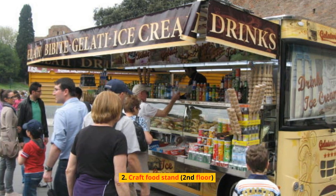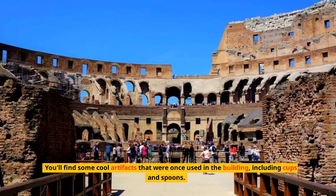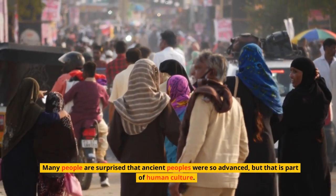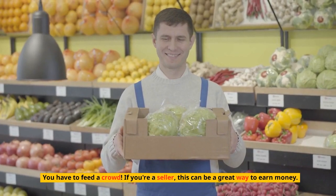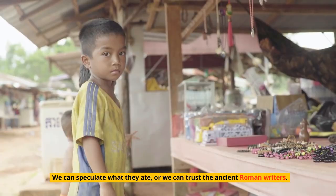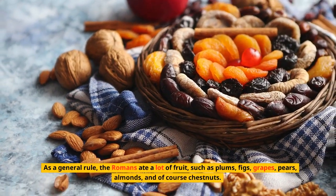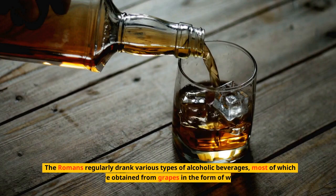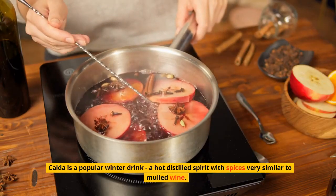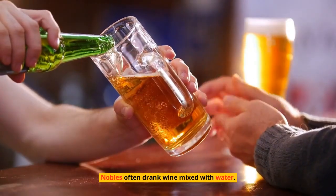Number 2: Craft Food Stand, Second Floor. Look for the elevator on the second floor of the Colosseum, where you'll find cool artifacts that were once used in the building, including cups and spoons. Many people are surprised that ancient peoples were so advanced, but feeding a crowd is part of human culture. We can speculate what they ate, or we can trust the ancient Roman writers. During archaeological excavations, shells of oysters and walnuts were found near the site. As a general rule, the Romans ate a lot of fruit — plums, figs, grapes, pears, almonds, and chestnuts. They regularly drank alcoholic beverages, mostly wine from grapes. Calda is a popular winter drink, a hot distilled spirit with spices similar to mulled wine. Posca is a vinegar-based drink drunk by farmers, while nobles often drank wine mixed with water.